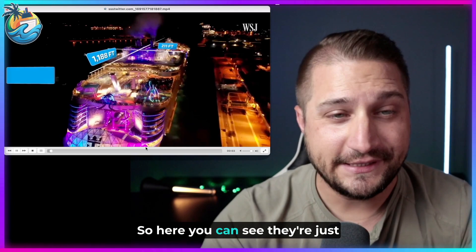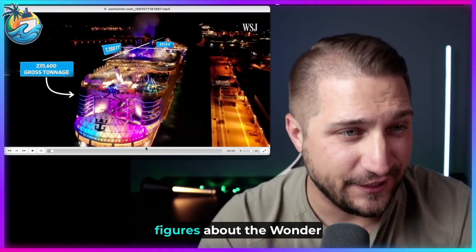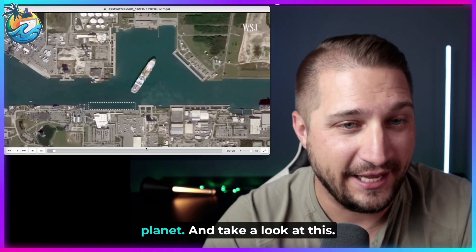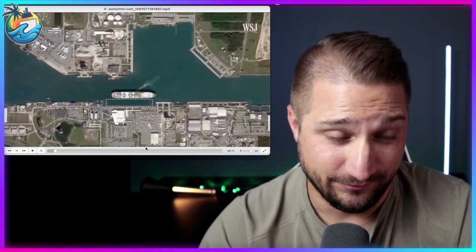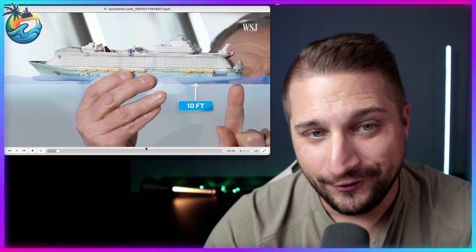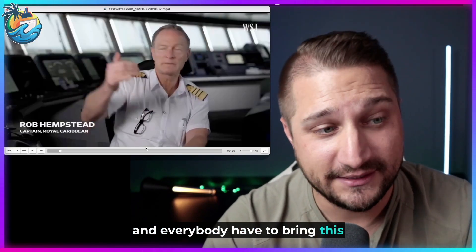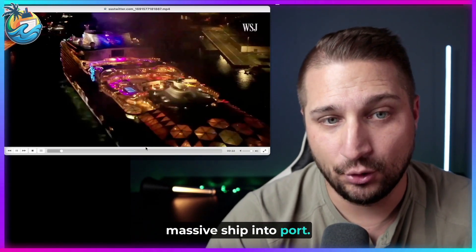Here you can see they're just going to give some facts and figures about the Wonder of the Seas, the current largest ship on the planet. Take a look at this awesome visual image of exactly how the captain, the harbor pilot, and everybody have to bring this massive ship into port.